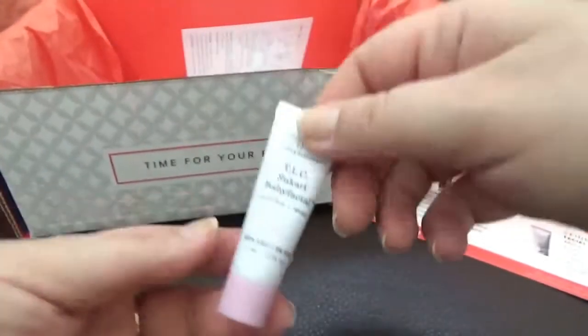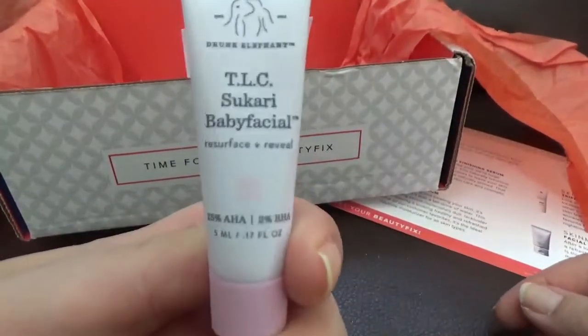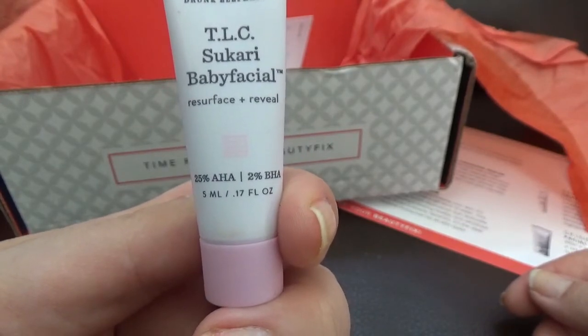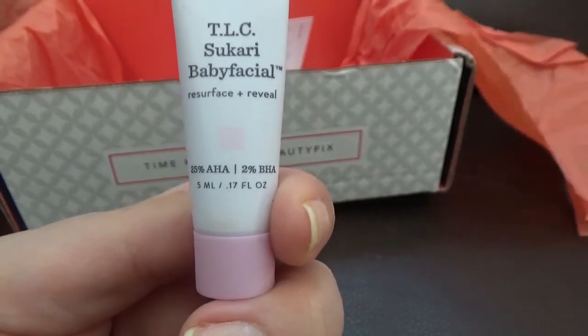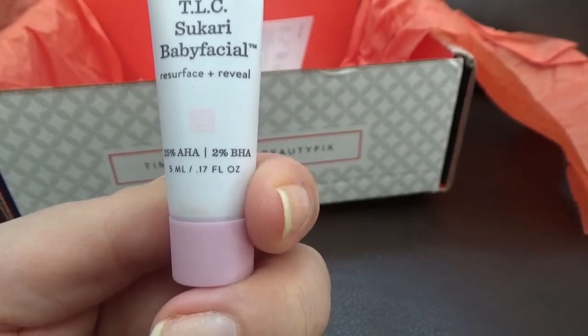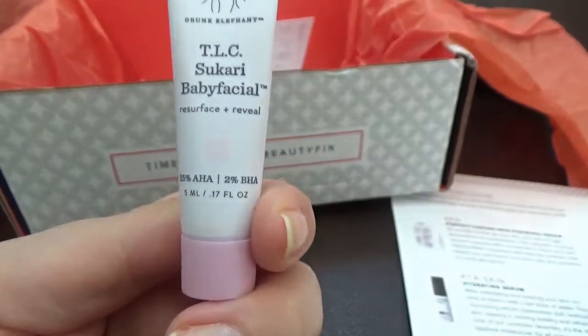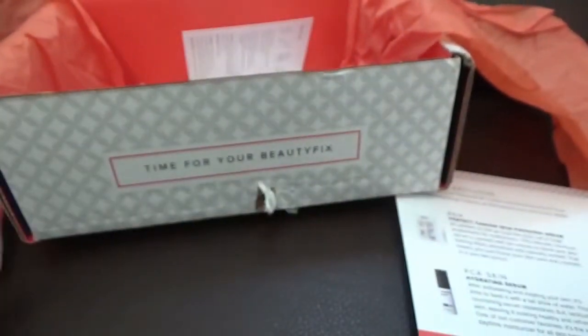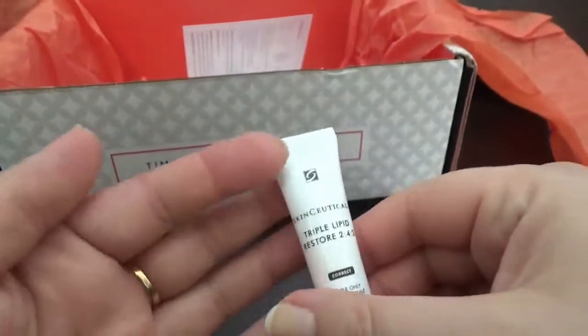Then we have by Drunk Elephant — this is the Sukari Baby Facial. And this one is a face mask, so I believe we can get one use from this.